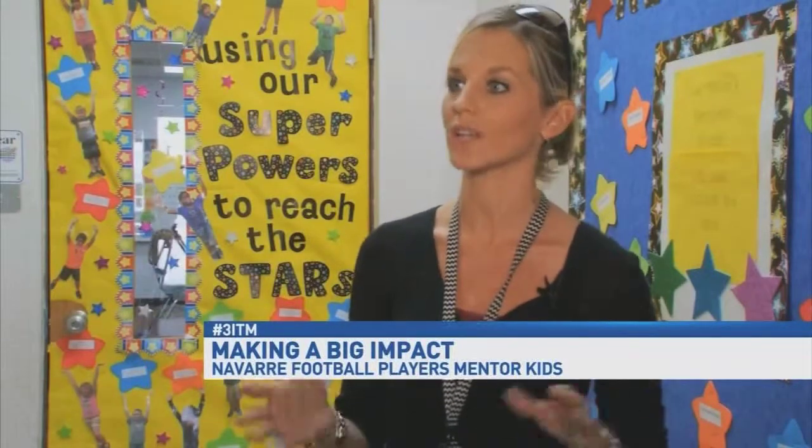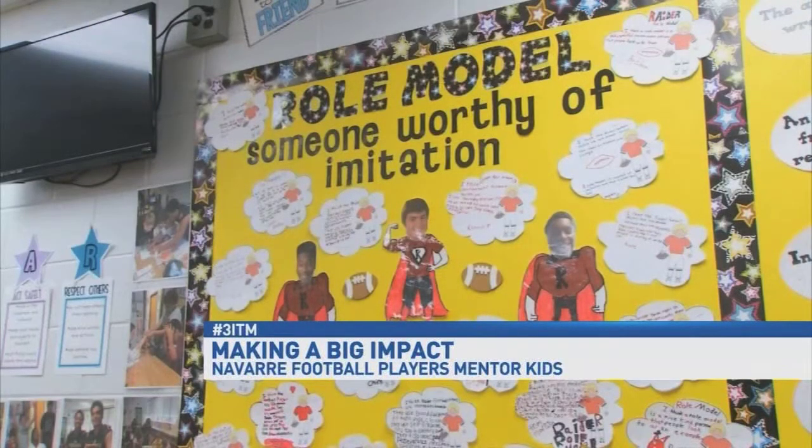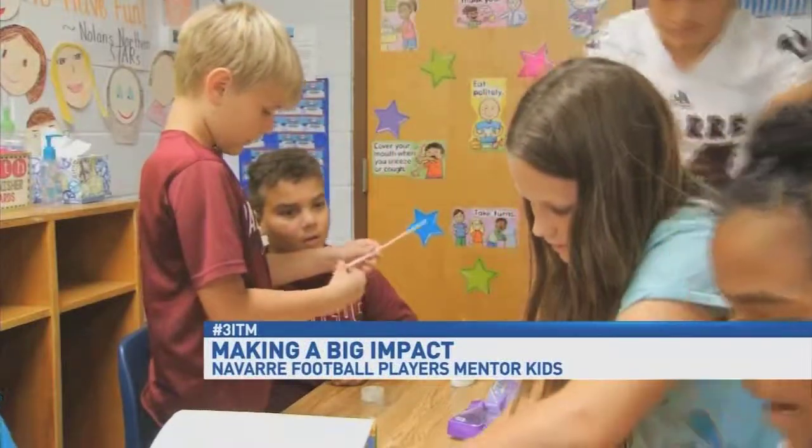Our theme at school this year is everyday superheroes, so we're trying to get away from the Spiderman and Superman idea. This program is called Raider Role Models. One student noted they'd never actually seen a high school football player come into a classroom and talk to them.